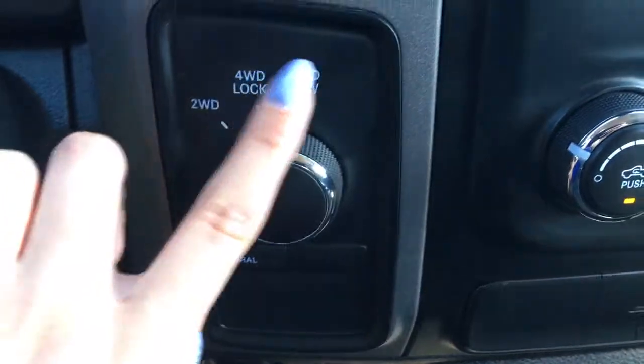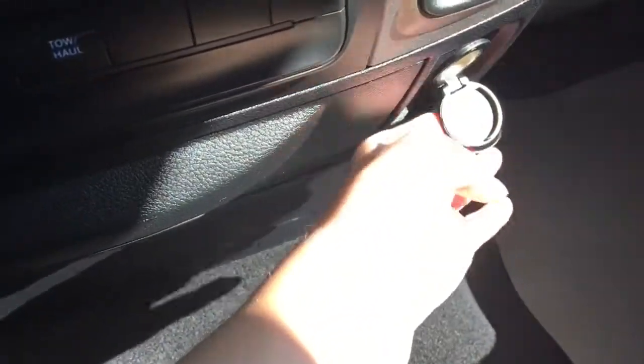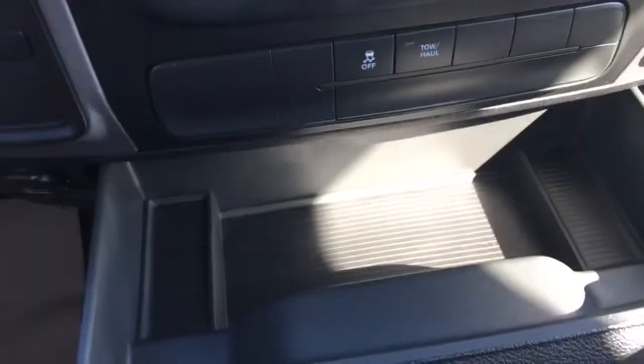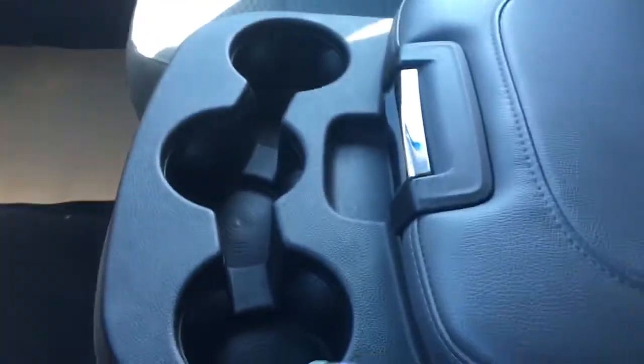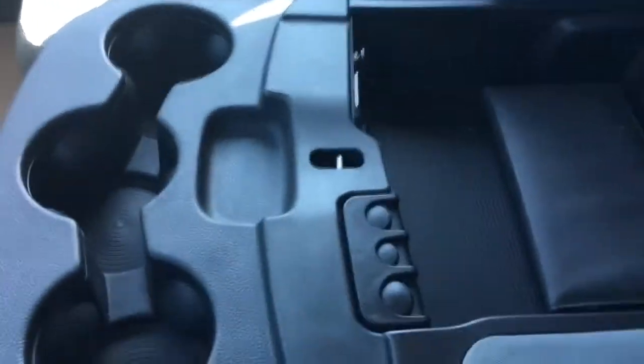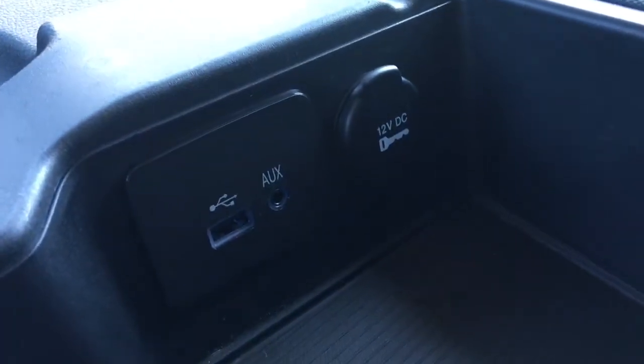You also have two wheel drive, four lock, and four low. There's a 12 volt plug in down there and another 12 volt plug in on the other side, along with a little compartment there. It also has a bench seat so you can utilize that middle seat if you need. Opening it up, there's a nice little compartment inside with a USB auxiliary port and another 12 volt plug in.